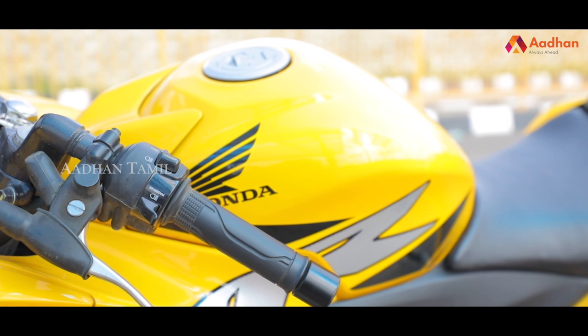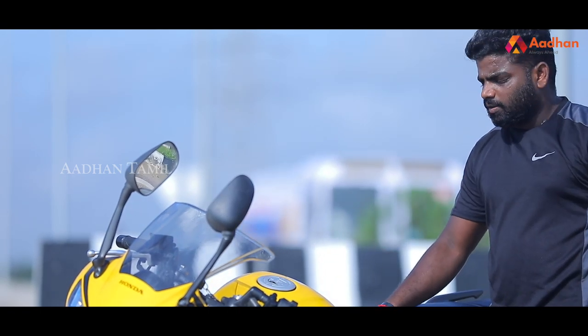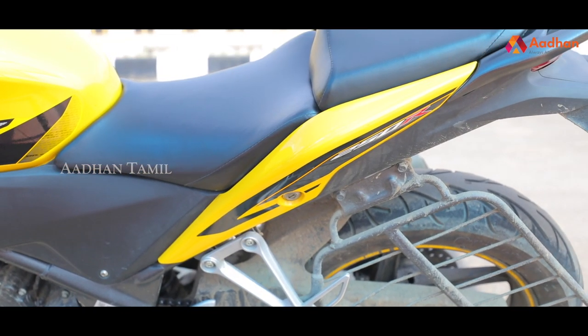Moving on, we have the seat area. Along with the distance section, there is the petrol tank with a storage capacity of 13 litres. The rider support is decent, and the seating cushion section is a nice, soft feel.